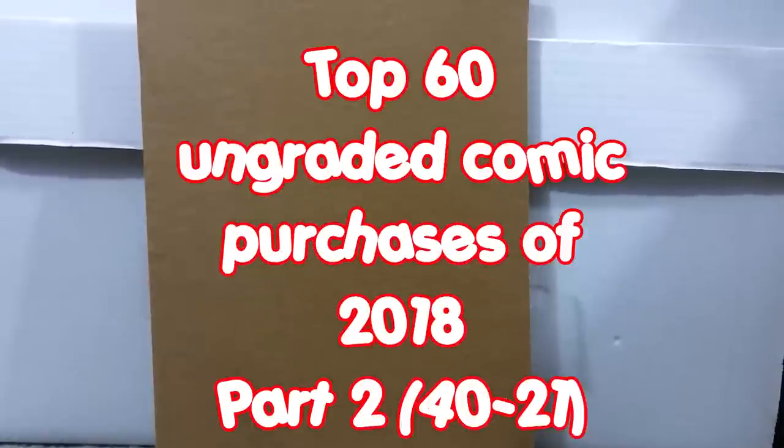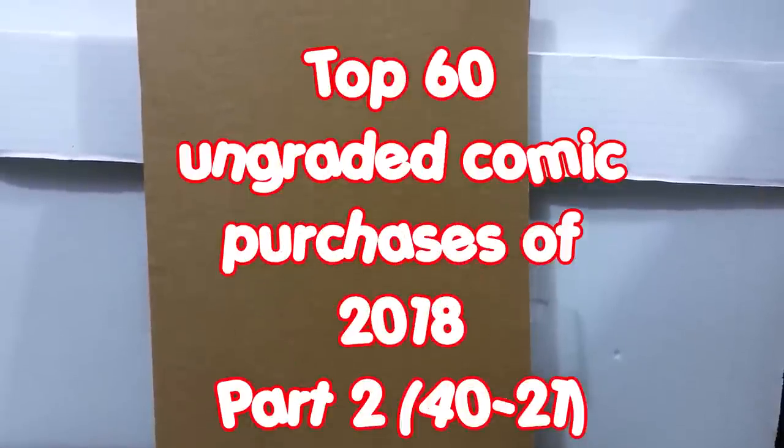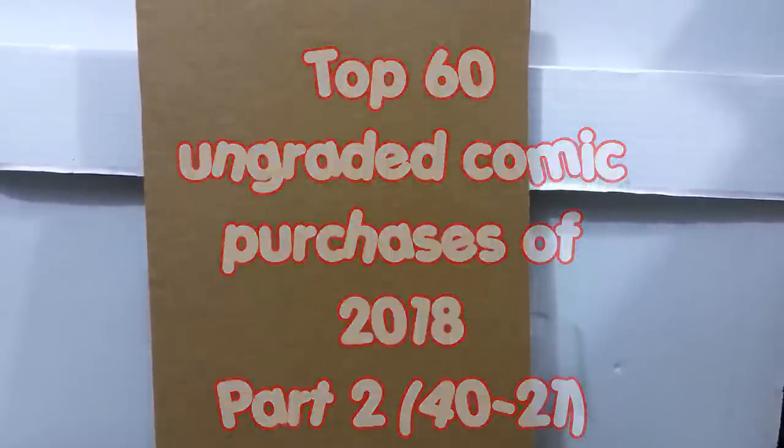This is part two of three of my top 60 ungraded comics that I purchased in 2018. So if you want to know what they are, well, you're already here. You might as well stick around.